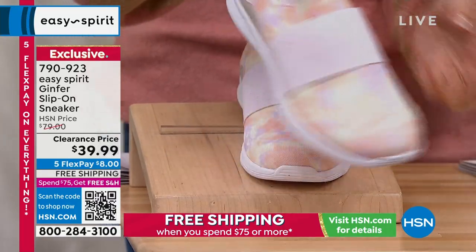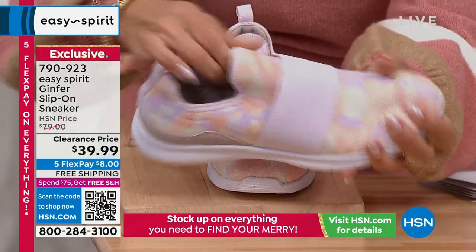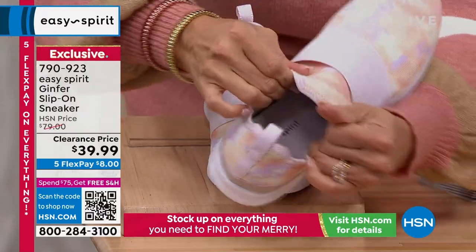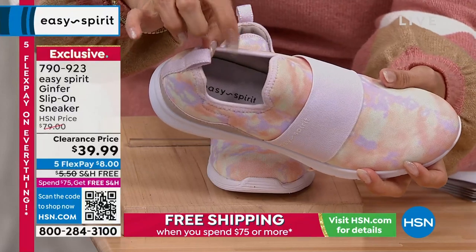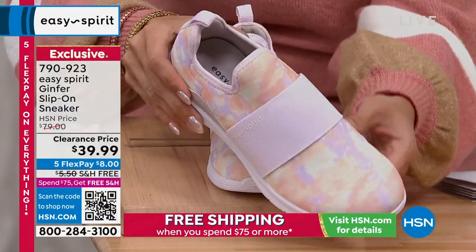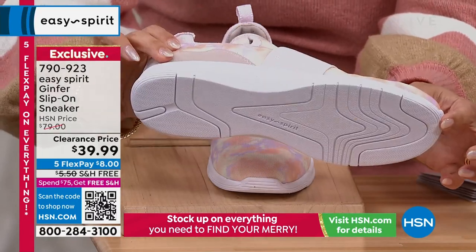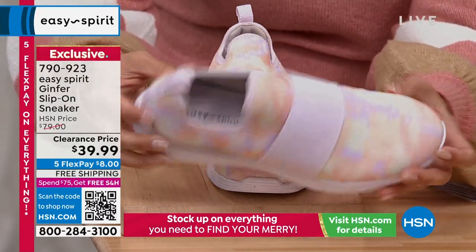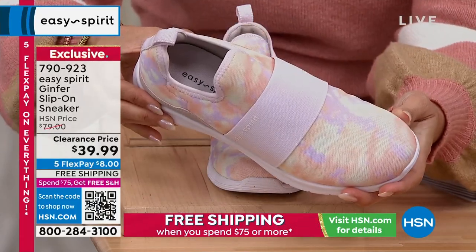This one — how stinking cute is this? These are so lightweight. They're a little slip-on sneaker, but they feel almost spongy, they're so soft and stretchy. You slip these right on. They're so lightweight, they actually have a removable footbed, so they're orthotic-friendly with arch support. $40 off tonight with free shipping and handling. With five FlexPay, eight bucks will get these home.